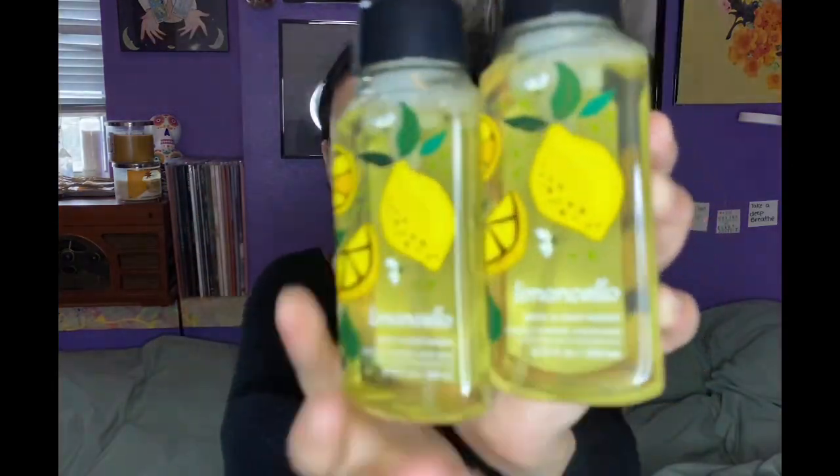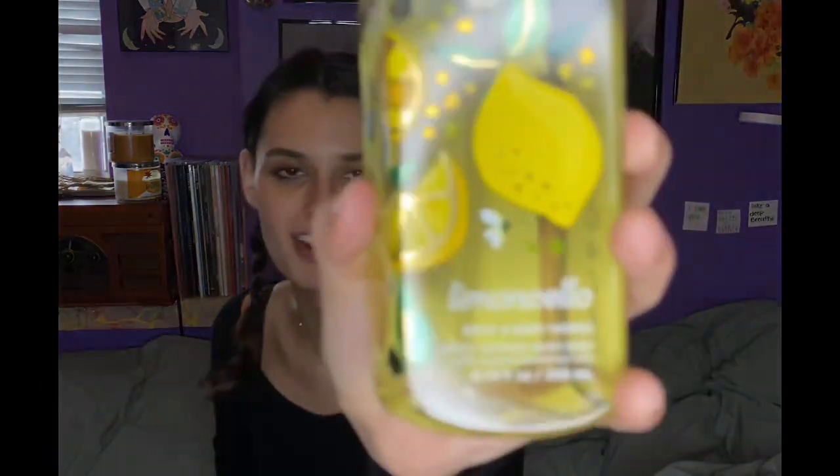I stocked up on kitchen soaps too since we go through those fairly quickly. I always like to have a stockpile when they're at a good deal. I got three Lemon Cellos — this is like the OG kitchen lemon scent. Right now Bath & Body Works only sells Kitchen Lemon, but this was the one everyone used to have. It has Sorrento Lemons, Sugared Mint, and Fresh Verbena — it literally just smells like a clean lemon scent. I got three in the foaming hand soap and three in the deep cleansing, just to switch it up since I get bored quickly.